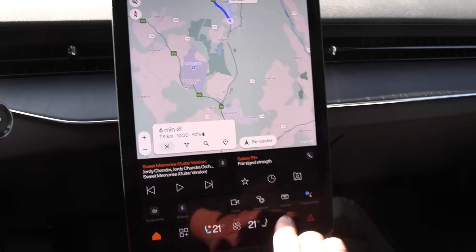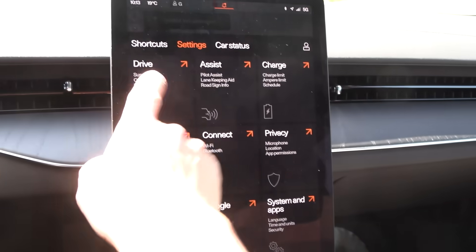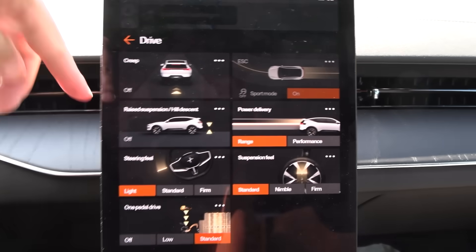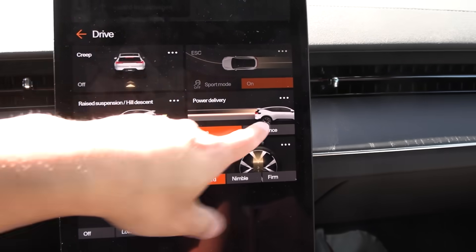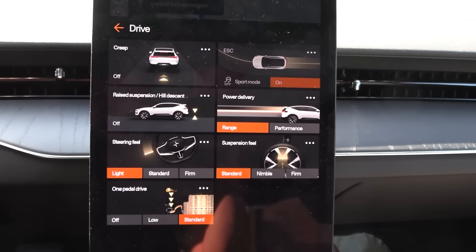Going to settings — Drive. Creep is on. This defaults to range mode every time you start driving. Even if you set performance mode, it will reset. But we're going to use range mode anyway, so it doesn't matter.